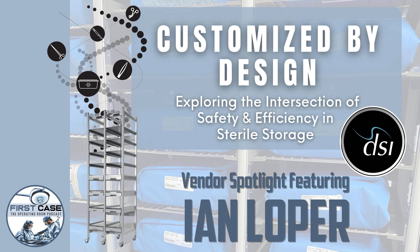We're going to talk about how to maximize your space today. But also, if you end up building a new facility, how you can maximize your space and leave room for growth in the future so that you don't find yourself in the same predicament. Stay with us — we'll be right back with Ian Loper after a short break.